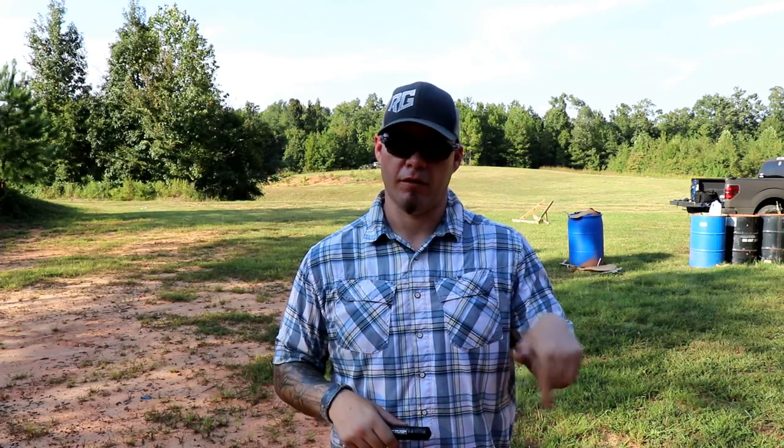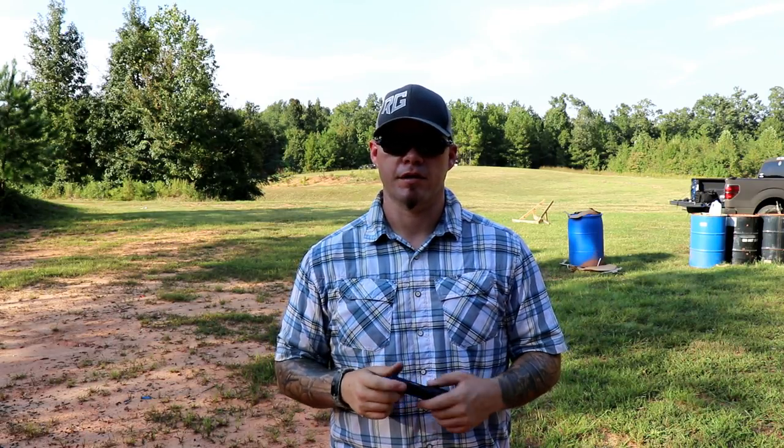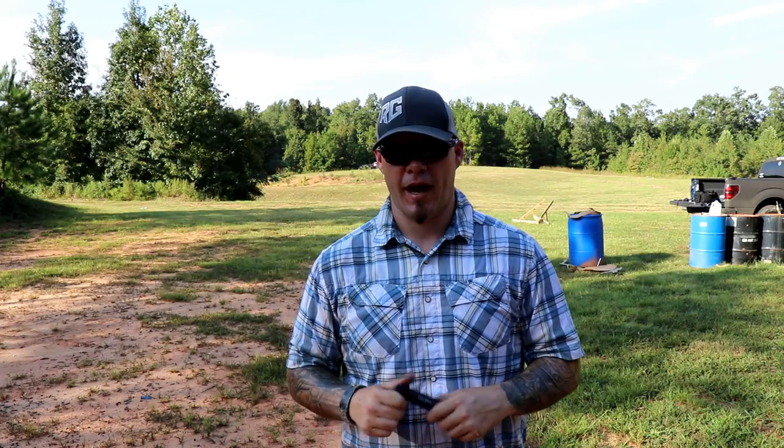The handheld light is something we use as a deterrent, which I've talked about in previous videos. The weapon-mounted light is so we can shoot more accurately. The problems I brought up in the handheld video is that depending on what kind of position you're going to be using with your handheld light, you might experience some significant accuracy issues. So how do we practice when we don't have access to a low light range?